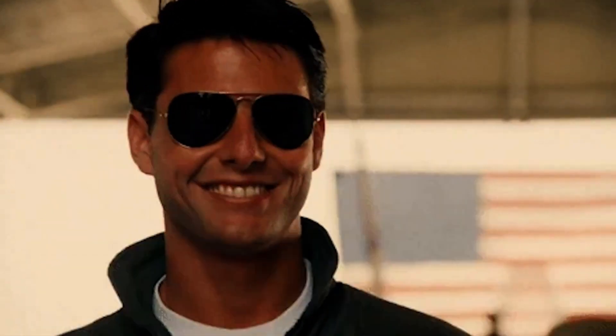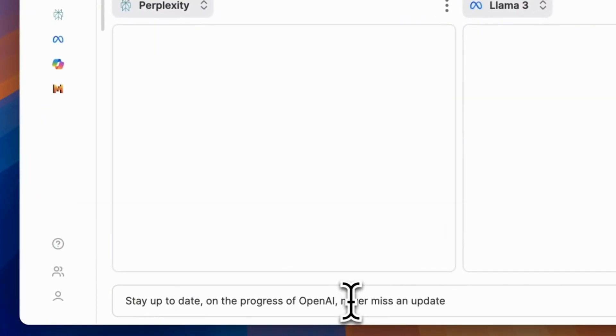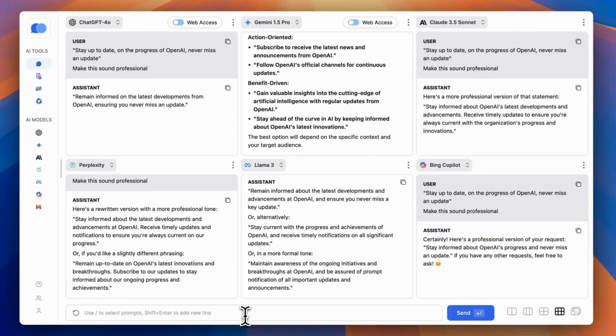By now, you've experienced AI's potential, so why stop at ChatGPT? Chat Playground AI allows you to explore the entire AI universe for one price. It's your co-pilot, giving you one-click access to models like GPT-4o, Claude 3.5 Sonnet, Gemini 1.5 Pro, Perplexity, Mistral, Llama 3.1, and Bing Co-Pilot. Not only can you access these premium models, you can also compare their outputs in one interface and pick the answer you like best.